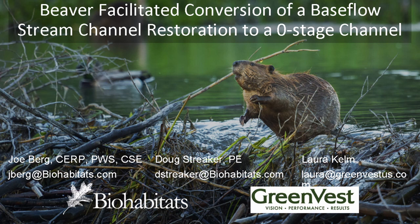Laura is involved in all phases of stream restoration projects, including site assessment, restoration design, construction oversight, post-construction monitoring, data analysis, technical writing, and landowner coordination. And joining Laura, we have Joe Berg.